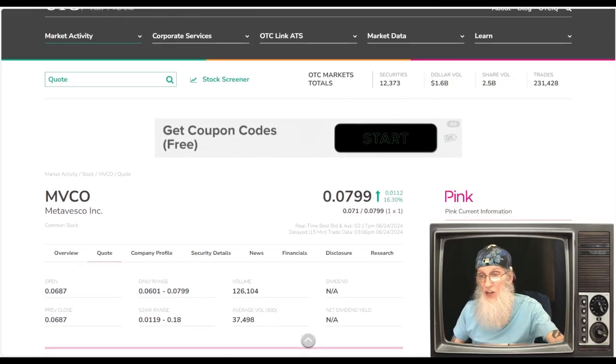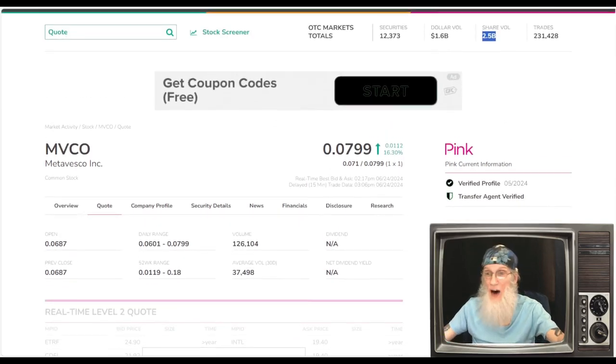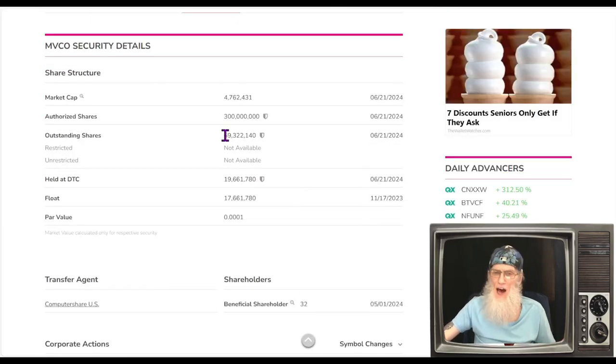On the OTC market today we have 12,373 different companies. We generated 1.6 billion dollars for all the shares moved — that's dire. Total shares moved on the market today: 2.5 billion. That may sound like a lot, but before COVID we were averaging over 60 billion shares a day. A good day is anything over 5 billion — today is half a good day. So this company got 126,000 out of that 2.5 billion.